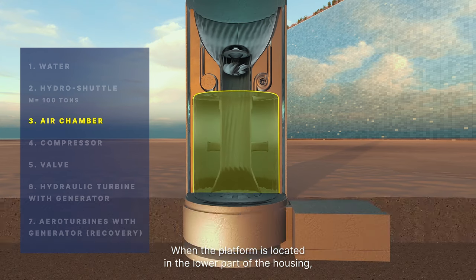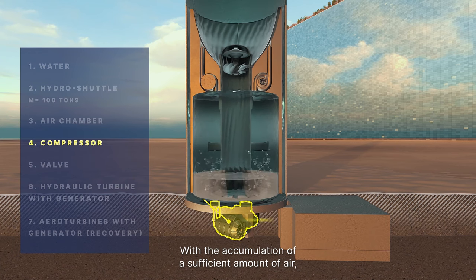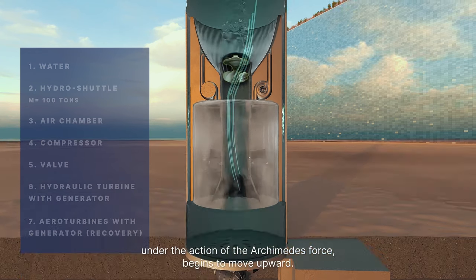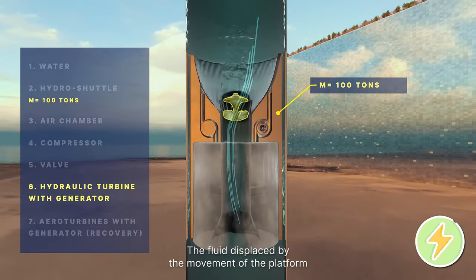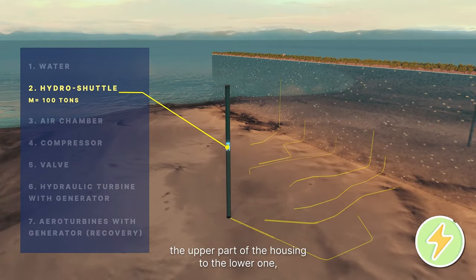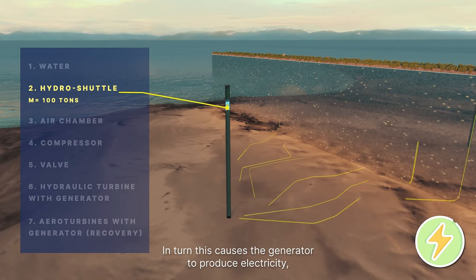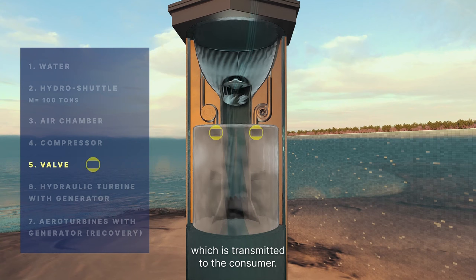When the platform is located in the lower part of the housing, air is pumped with a compressor. With the accumulation of a sufficient amount of air, the platform acquires positive buoyancy and, under the action of the Archimedes force, begins to move upward. The fluid displaced by the movement of the platform flows through the windows and along the channel from the upper part of the housing to the lower one, while rotating the turbine blades, causing the generator to produce electricity, which is transmitted to the consumer.